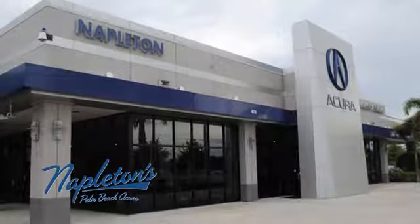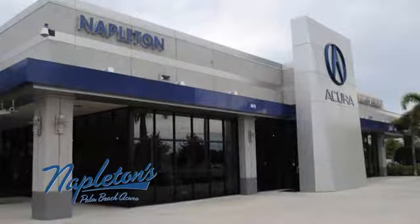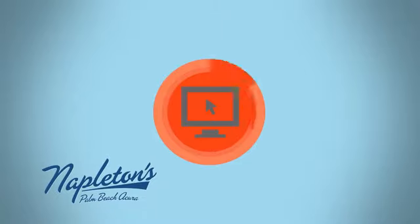It's easy to see why Napleton's Palm Beach Acura is your trusted source for Acura vehicles. Call, click, or stop in today.